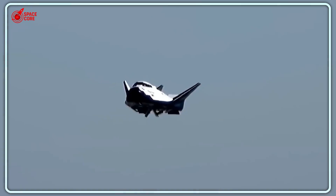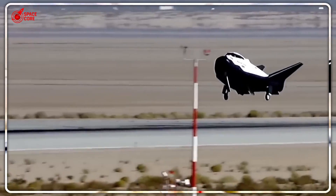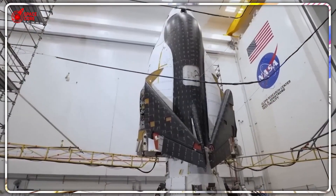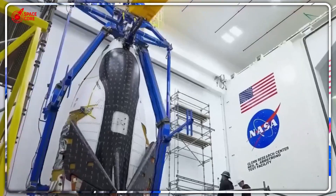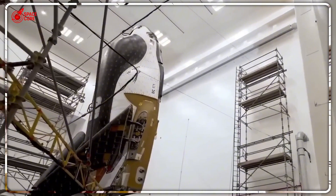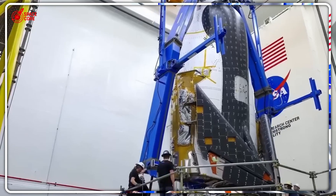This is where NASA's secret becomes explosive. They've been watching SpaceX struggle with ocean recoveries while sitting on technology that could solve everything. But why keep it hidden for so long? Here's where Dream Chaser gets really interesting — it comes with a secret weapon called the Shooting Star module, and this is where SpaceX's Dragon gets completely outclassed.